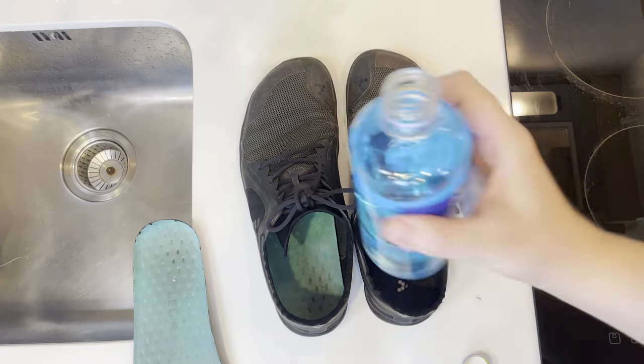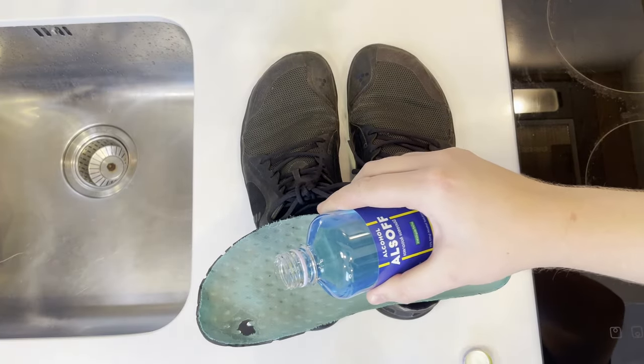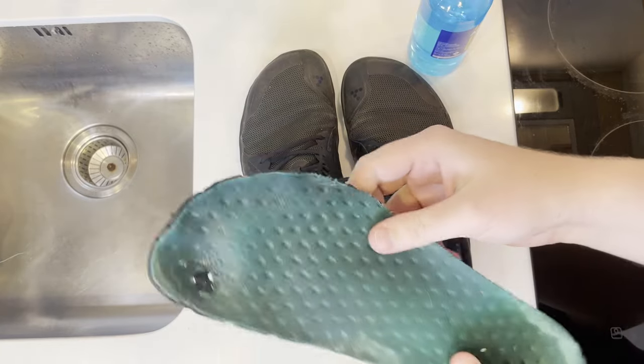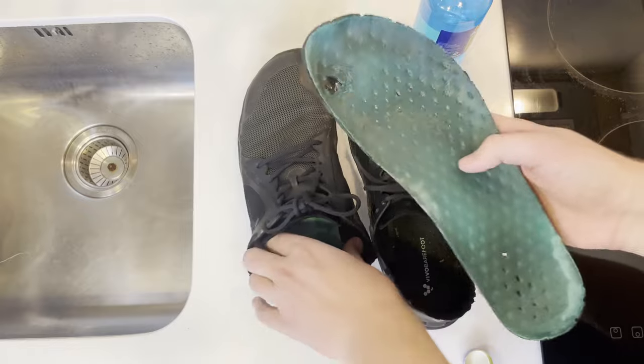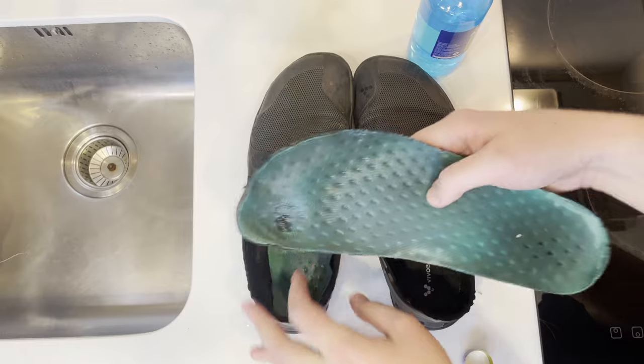Before moving on to the other two methods, here's a quick tip for smelly shoes. When you're traveling and walking all day, shoes start smelling. If you have hand sanitizer or any alcohol that's 40% or higher, it actually kills the bacteria causing the smell. Just add a little hand sanitizer or even vodka to the soles and inside of your shoes. Avoid doing this on leather, but for most other types of shoes it works excellently and removes almost all the smell.